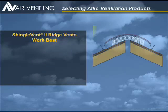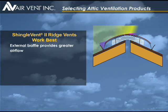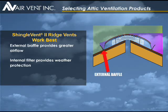For exhaust ventilation, Shingle Vent II ridge vents by Air Vent, with an external baffle and an internal weather filter, deliver optimum performance. The external baffle increases airflow because it directs wind that flows up the roof up and over the vent, creating low pressure areas at the vent openings that pull air out of the attic. The weather filter provides a barrier that helps block the weather from entering the vent.